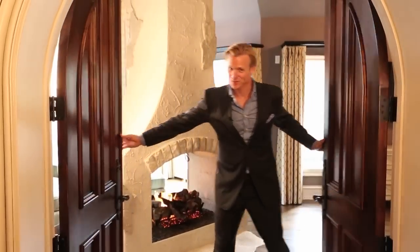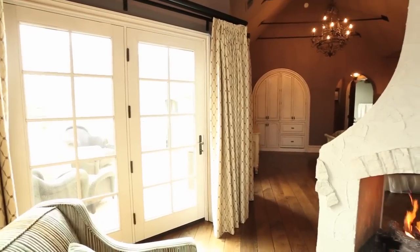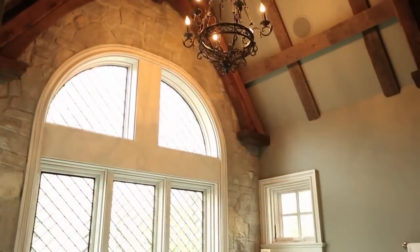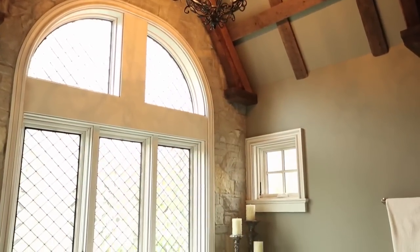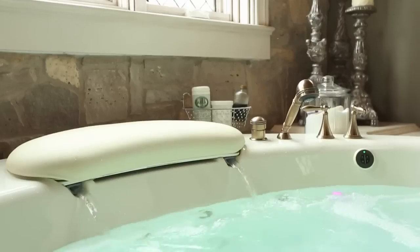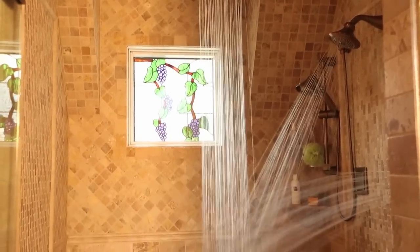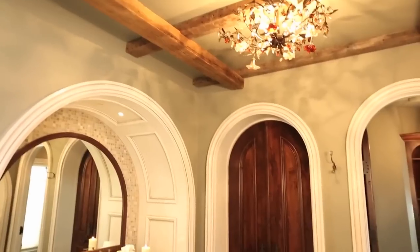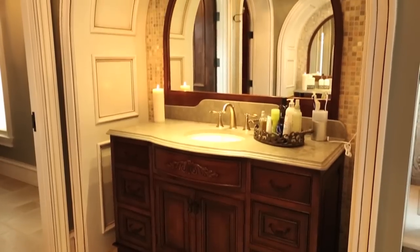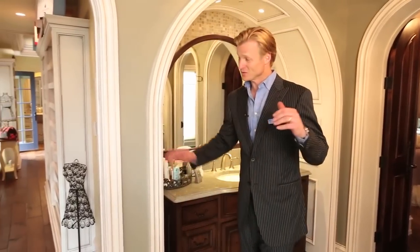Behold, the master suite. And what better marriage therapy than custom his and hers vanities and walk-in closets. But ladies, here's your dream closet.